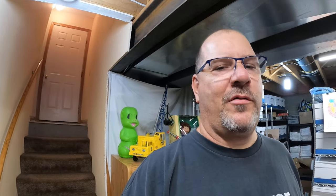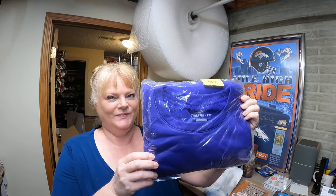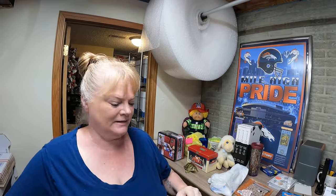We pulled all our orders — we have a total of 18 things going out today, which on a Friday is pretty awesome. First up: a Nike ThermaFit sweatshirt that's been listed a long time, sold for ten dollars plus shipping, going to South Dakota.